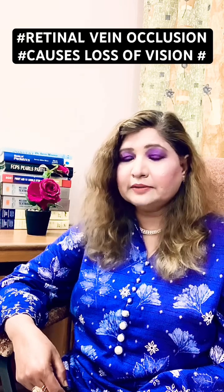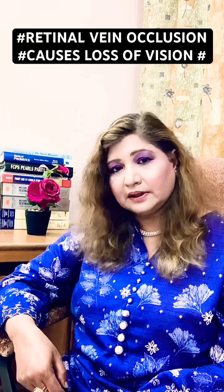Thanks ladies and gentlemen for joining me. I am Dr. Tahira from the channel Health Chubit.